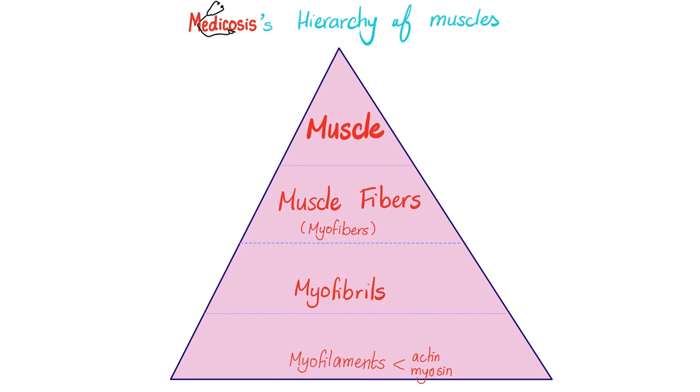Here is the Medicosis hierarchy of muscles. Each muscle is made of muscle fibers or myofibers, because myo means muscle. Each muscle fiber is made of myofibrils. Each myofibril is made of myofilaments, and the myofilaments are either thin — actin — or thick — myosin. Actin ends in -in, which usually means protein. It's the protein of action, because when you contract the muscle, the actin moves towards the midline. Myosin: myo means muscle, it's the prominent thick protein of the muscle.